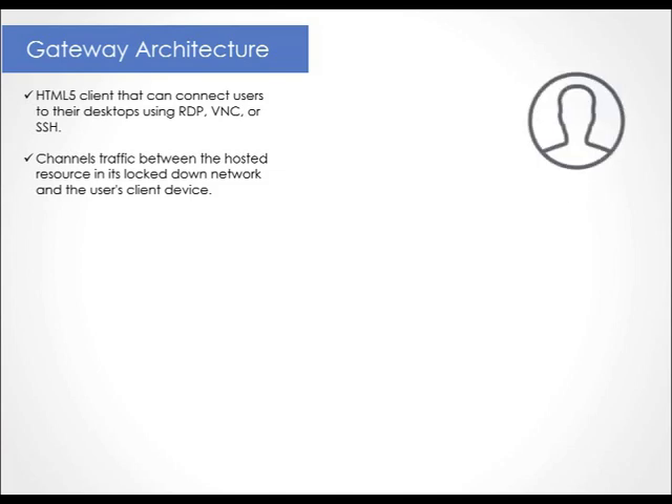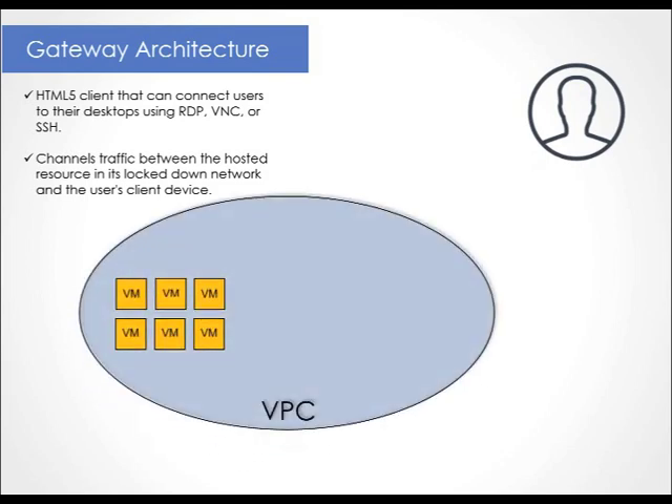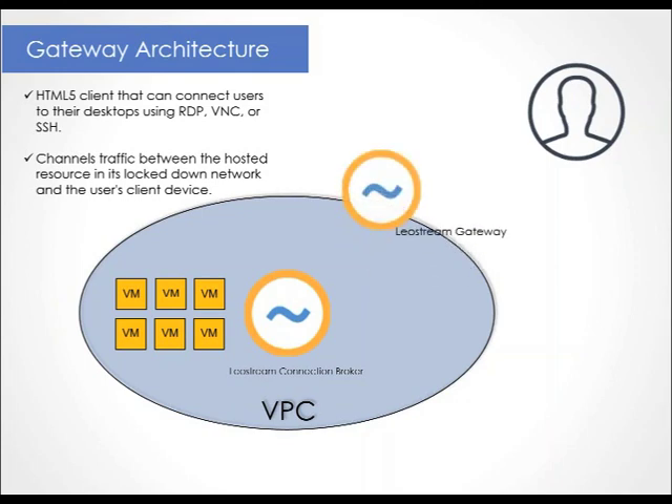Let's walk through what that looks like. Start with your users who are sitting out in the real world and your virtual machines, which are isolated in a VPC. Also in that VPC is your LeoStream connection broker, and in between your VPC and the outside world is the LeoStream gateway. The gateway and the broker are separate appliances, and in this configuration the gateway provides an access point for the connection broker to initiate user logins.